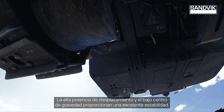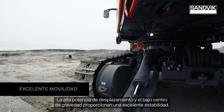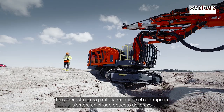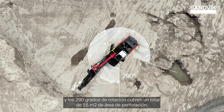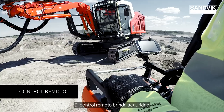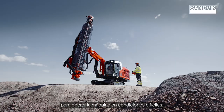High tramming power and low centre of gravity provide excellent mobility. The rotating superstructure keeps the counterweight always on the opposite side of the boom, and 290 degrees of rotation covers a total of 55 square metres of drilling area. Full radio remote control gives security for operating the machine in challenging conditions.